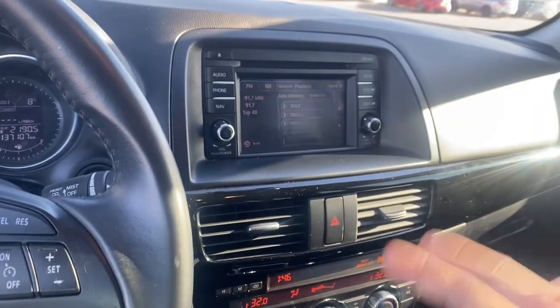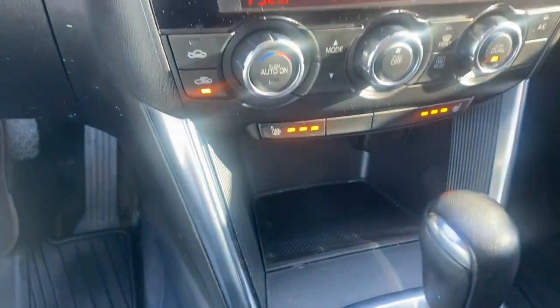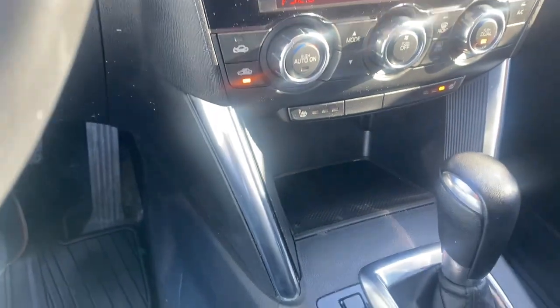You are going to get a nice clear backup camera as you can see right there. You are going to have features such as heated seats for both passenger and driver side. Winter is coming up so honestly this is going to be a great feature to have in this particular vehicle.